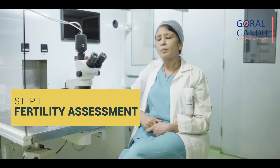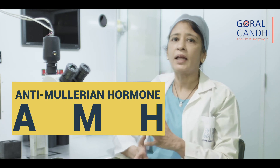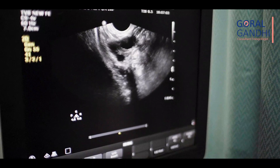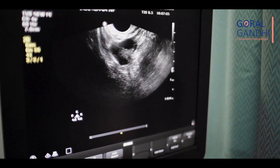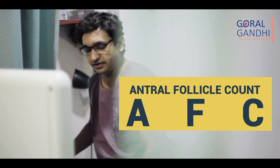The first step is fertility assessment. Like most medical things, it all begins with some basic investigations. It involves a simple blood test to check the anti-mullerian hormone or the AMH level, and a transvaginal ultrasound to see the number of resting follicles called the antral follicle count or AFC in your ovaries. Both these numbers give us a very good idea about your ovarian reserve and the number of eggs we can expect from your cycle.